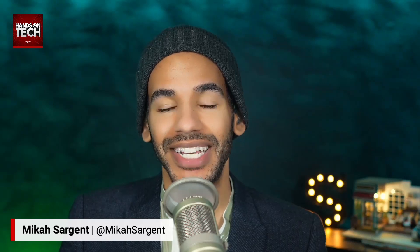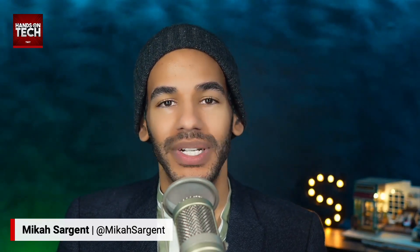That brings us to the end of this episode of Hands-On Tech. If you have tech questions, you can send them to me at hot@twit.tv. Thank you so much for your great tech questions, and I look forward to answering more very soon. Bye-bye.